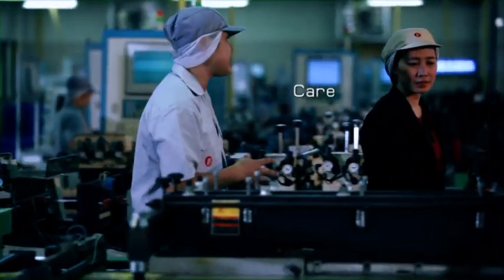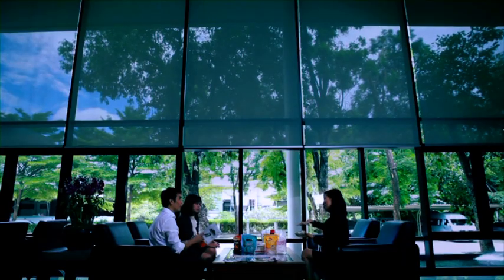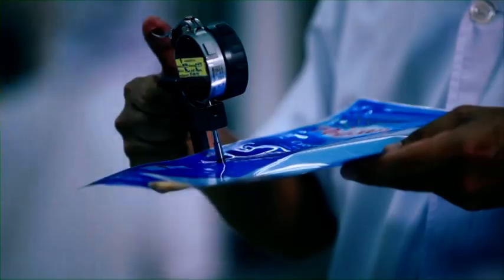Critical to our success is to understand our customers' packaging needs. Our experienced specialist teams are trained to listen closely to each customer. We make material and design recommendations that are best suited for the product in question. The result is packaging that our customers can be confident in.